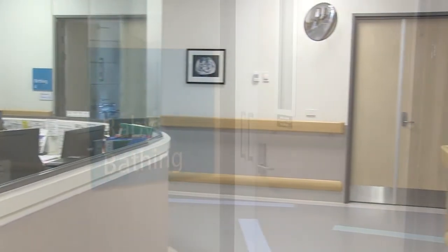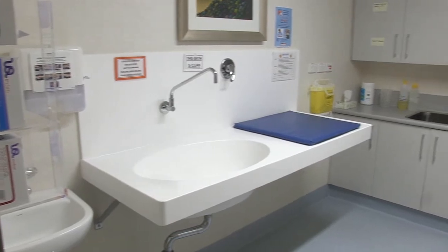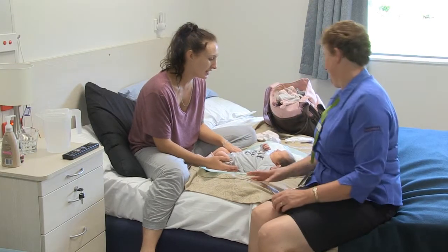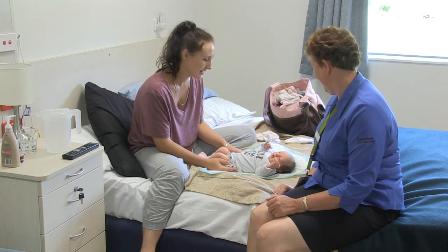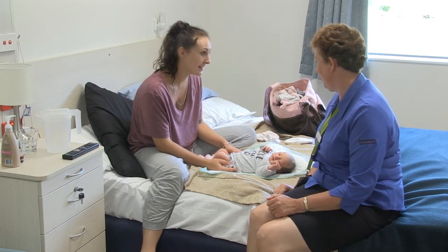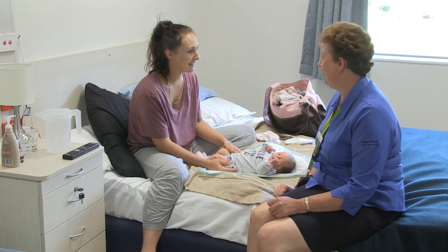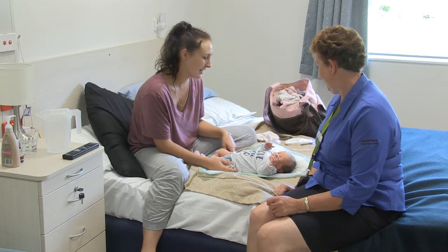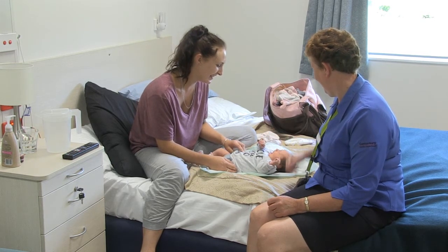Our postnatal facilities include a baby bathing room and free nappies and baby wipes during a postnatal stay. All our DHB midwives are skilled in providing breastfeeding support and we have been baby friendly hospital initiative accredited since 2003. We are also able to refer you to a lactation consultant if required, and newborn hearing screening testing is available at Rangiora on most days.